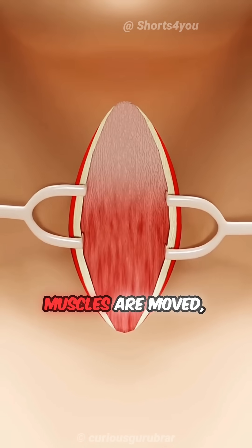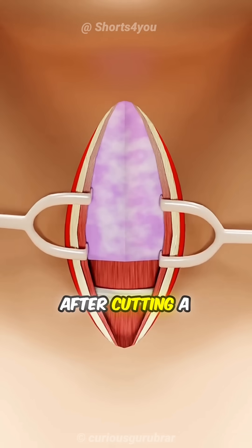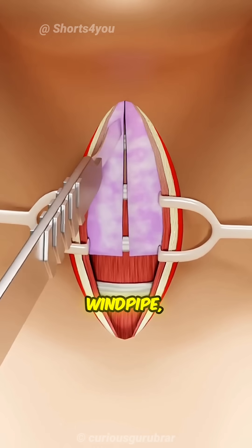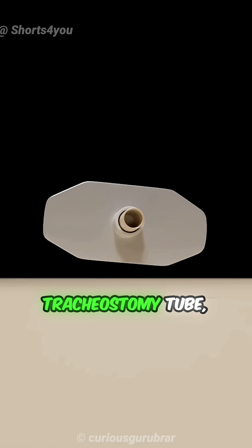Once these muscles are moved, the thyroid gland becomes visible. After cutting a small portion of the thyroid gland, the trachea — the windpipe — becomes visible.